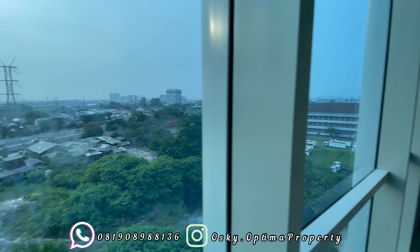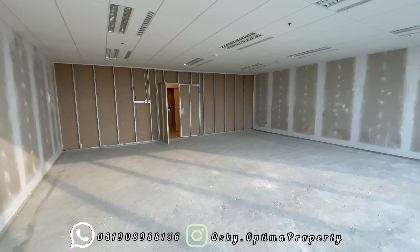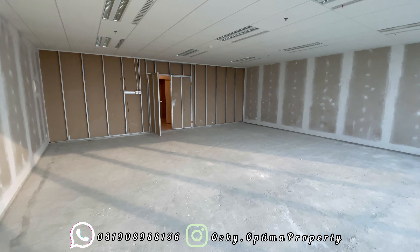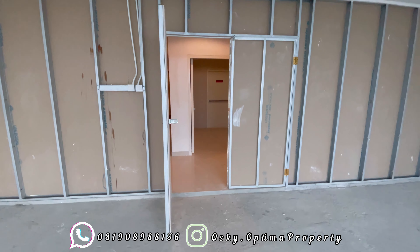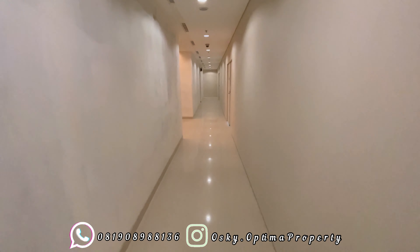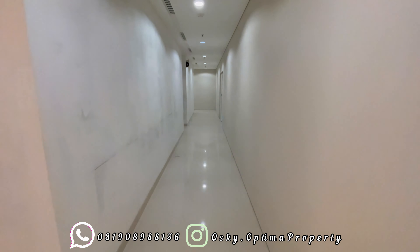Yang kita masuki adalah ukuran 94 meter. Untuk ukuran 94 meter ini sudah cukup besar sekali, bisa untuk ukuran mungkin karyawannya bisa menampung 9 sampai 15 orang. Dan untuk ini, ceiling-nya pun juga sudah dapat, sudah terpasang lampu, AC, ceiling. Untuk tampak depan ini pun juga bisa dirubah untuk jadi kaca semua. Jadi desain pun juga bisa kita sesuaikan dengan selera kita. Untuk lorongnya sendiri pun kurang lebih lebarnya 1,8 meter.